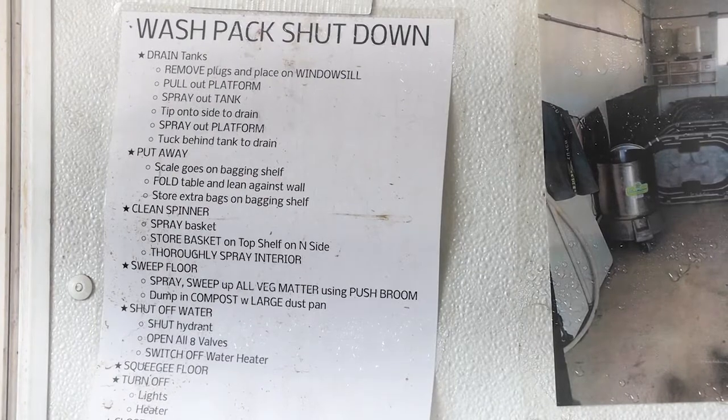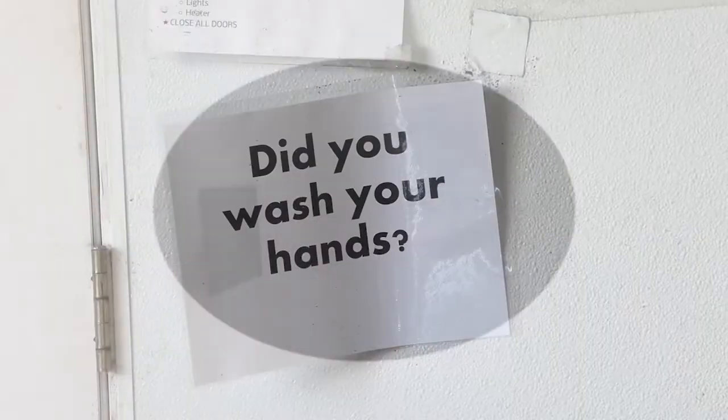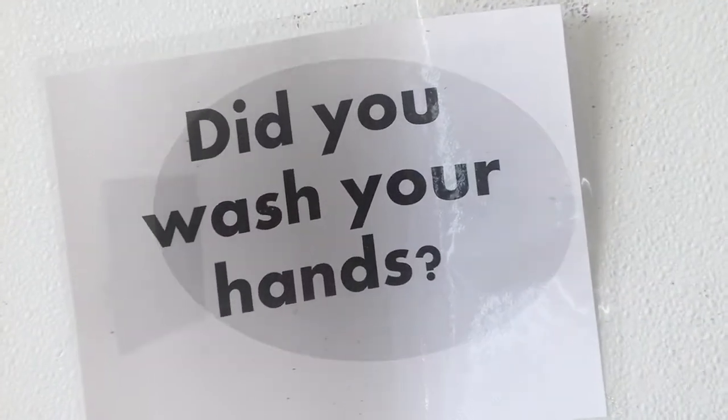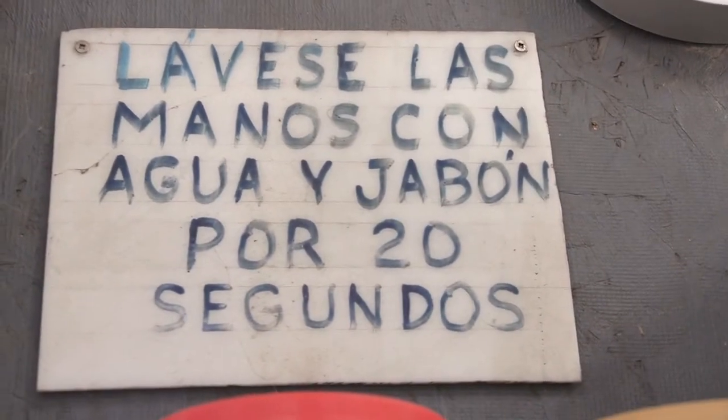Please keep in mind that we always want you to talk with a crew leader or manager if you notice any hazards or other things that need to be addressed, or if you have ideas for how to improve food safety on the farm. Here are guidelines you should follow to help prevent contamination at the farm. You will get training specific to your job responsibilities.